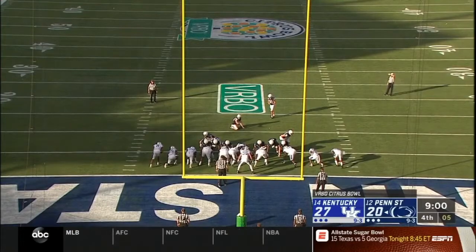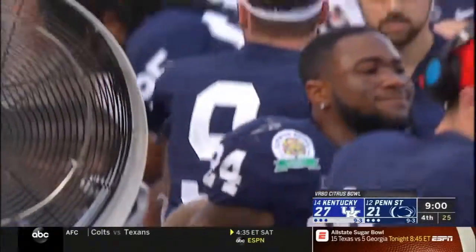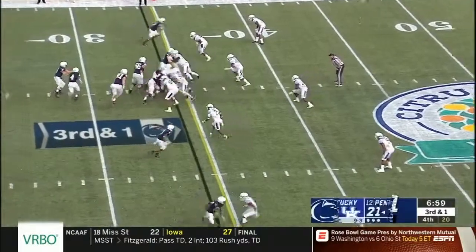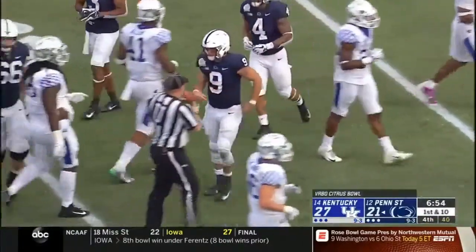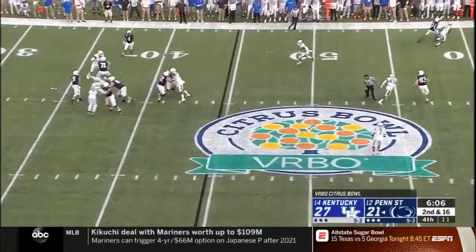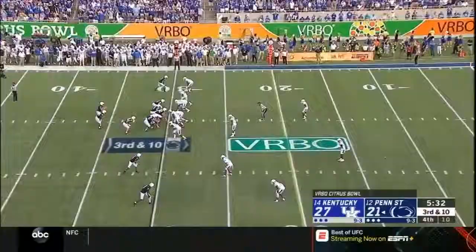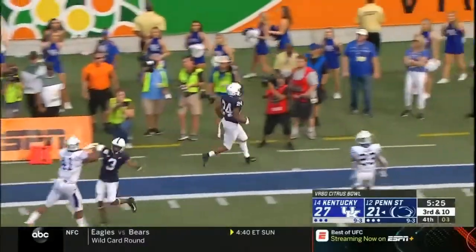Penn State's done what they've done throughout McSorley's career — that is fight to the very end. Wilson pressured immediately, heaves one — incomplete. McSorley hands the ball off to Ricky Slade — guess who got the ball? Up to midfield, first down Nittany Lions. McSorley over the middle — first down and more, this is the second tight end Nick Bowers. Those tight ends have been huge for Penn State. They hand the ball off to Miles Sanders — what a call and what a run, first down Penn State.